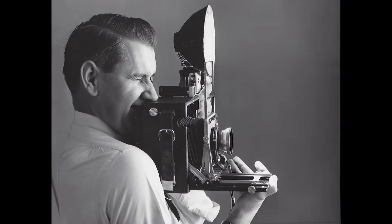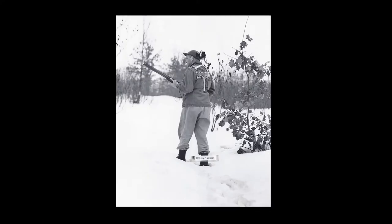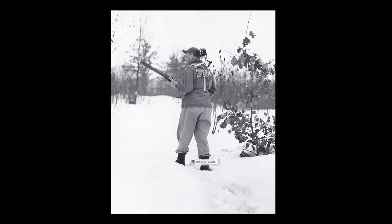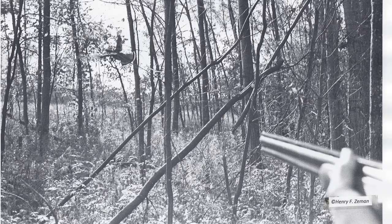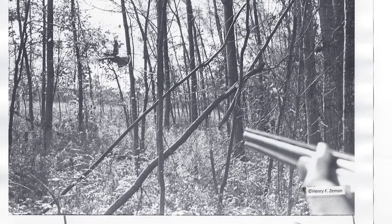Henry was a photographer for the Grand Rapids Press from 1952 to 1987. During his career that spanned decades, Henry would photograph presidents, athletes, and what was perhaps most close to his heart, the beauty of the outdoors. He had numerous photos make their way into publications like Field and Stream, Outdoor Life, and Sports Illustrated.